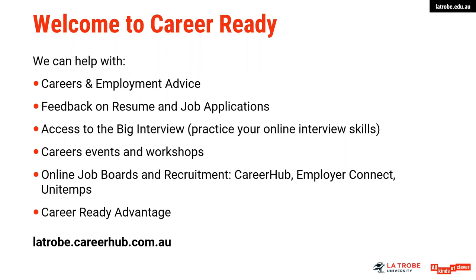Employer Connect is a really great website which lists internships and graduate opportunities. Unitemps is the recruitment agency on campus at Bandura. They have generally local jobs, part-time type of roles and also some off-campus positions as well. So if you are looking for part-time work it might be worth registering with them. Career Ready Advantage is the employability program at La Trobe University, and I will touch on this at the end of this webinar.